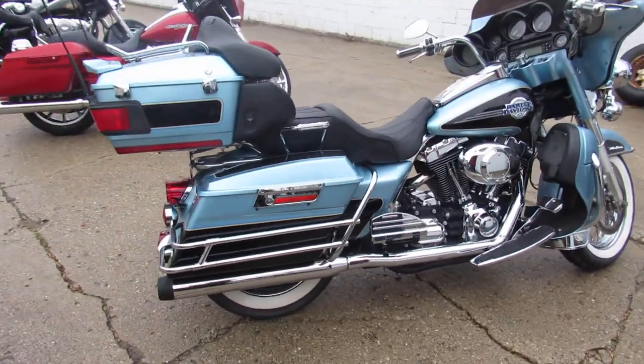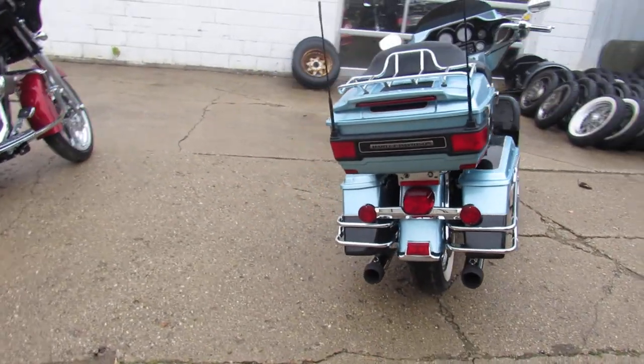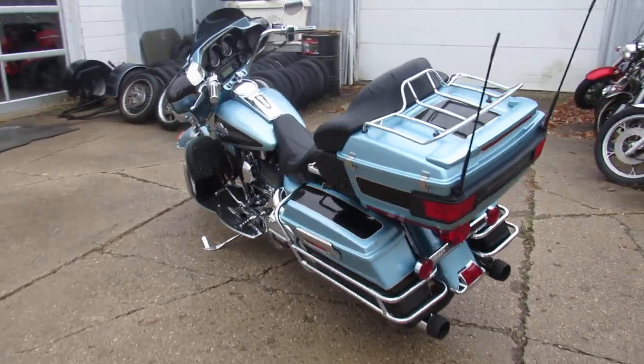It's got those classic white wall tires on it, chrome lace wheels, tons of chrome all over the bike, just serviced at the dealership. Runs strong and ready for the road guys, nice, clean, full dresser for the money.